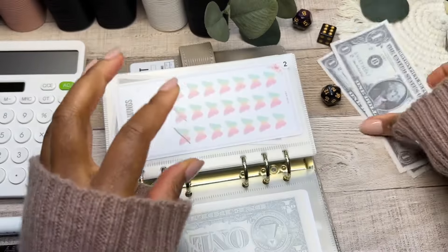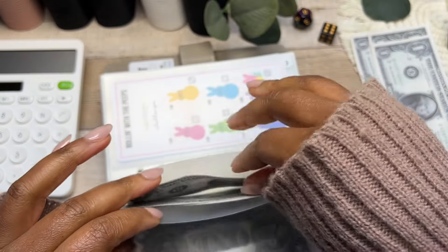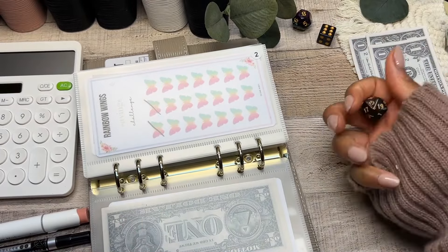We have three dollars left. Rolling to see the last cash envelope to put all the final three into.